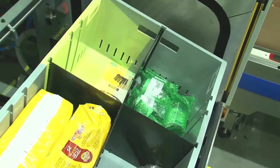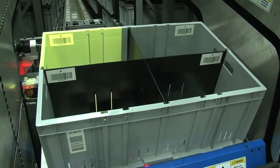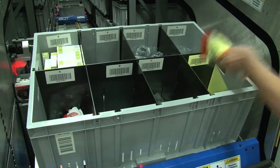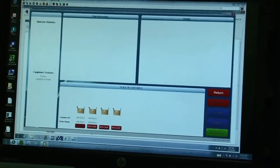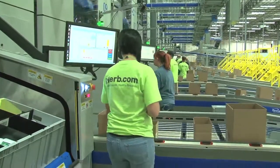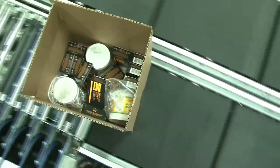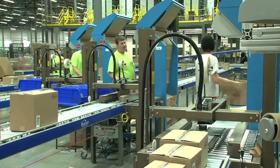The iBott delivers the source tote to the worker, tilting slightly forward to allow for easier access to its contents. Since there may be as many as eight different SKUs in each tote, a light is projected from above to specify the location of the needed item. To help assure further accuracy, a picture on an adjacent screen identifies the product and tells the worker how many items to pick. Lights in front of the staged totes then instruct the worker where to place each item.